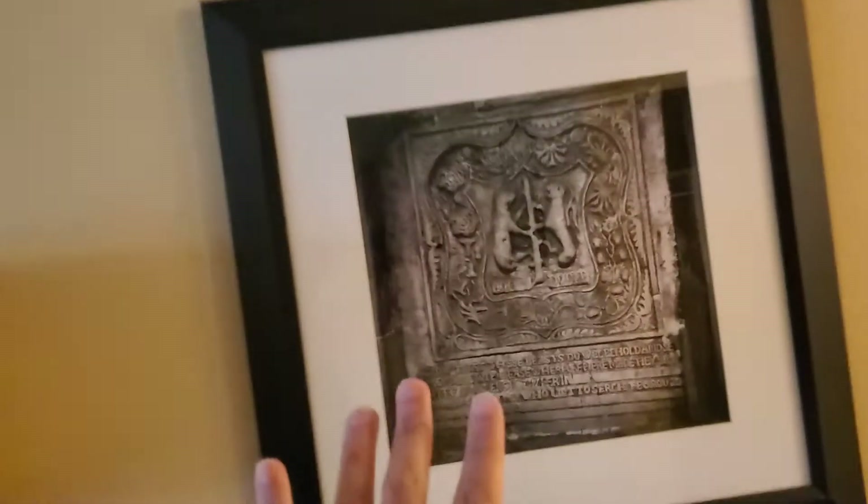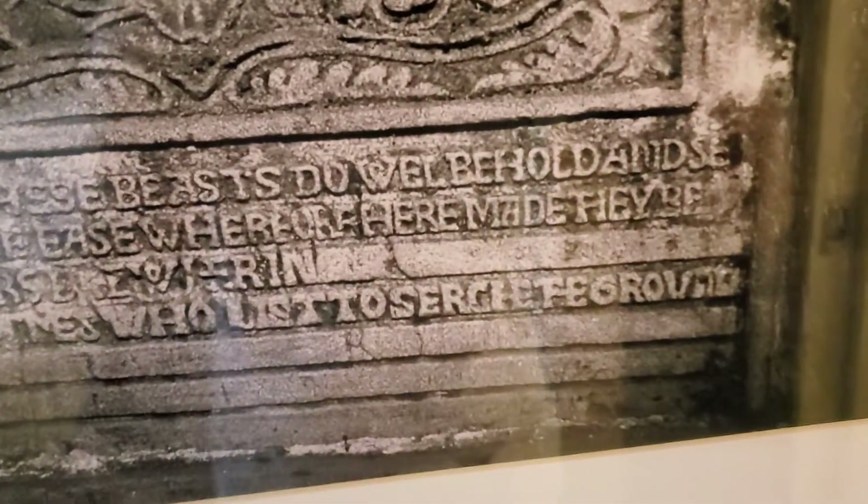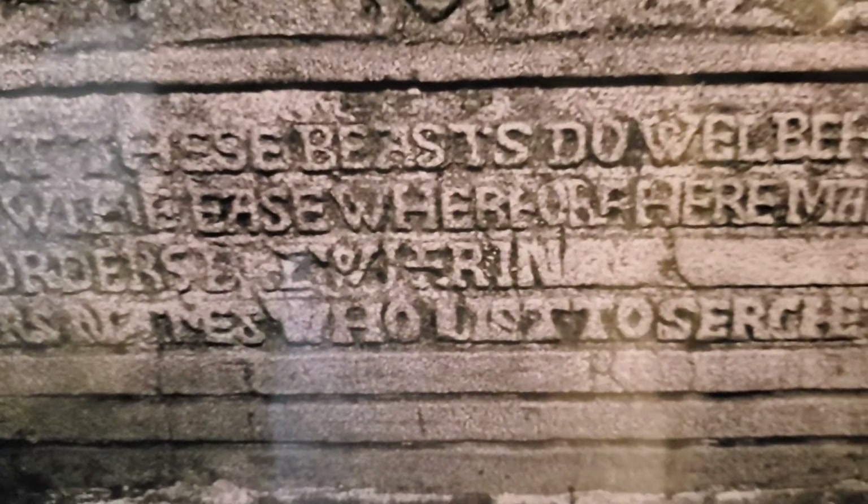Now this is medieval. Look at this. I vow that these beasts do behold, and modems with ease — the brothers are messing with the list to search, to search the grove. Okay, this is very medieval.